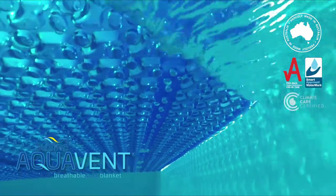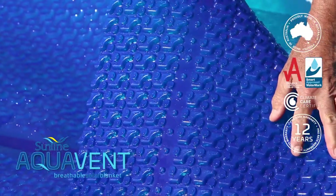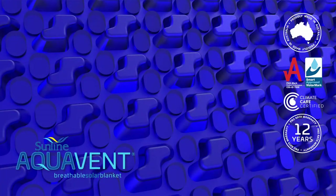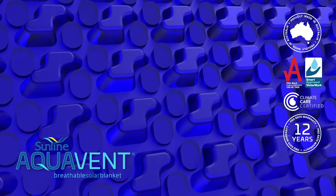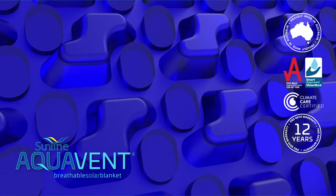Aquavent is backed by a comprehensive 12-year guarantee. Its unique patented design provides larger and deeper flotation cells. The combination of larger flotation cells and vented cells provides maximum heat retention.